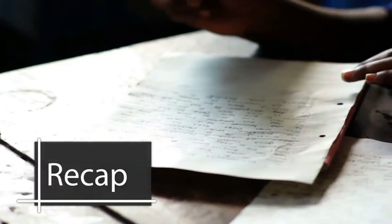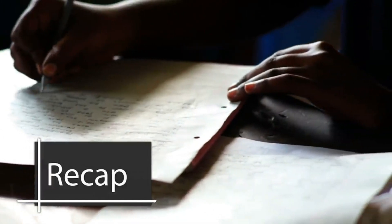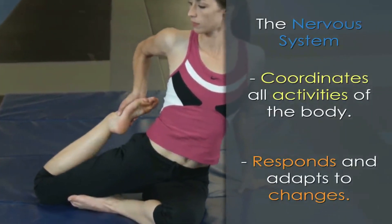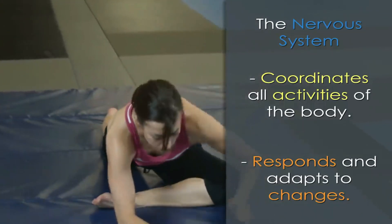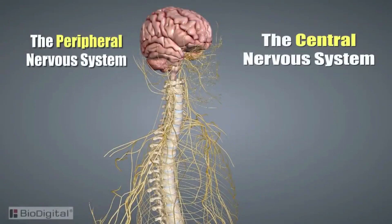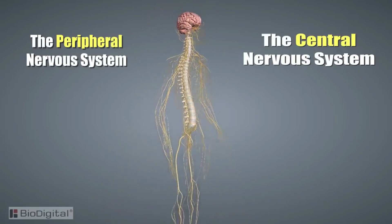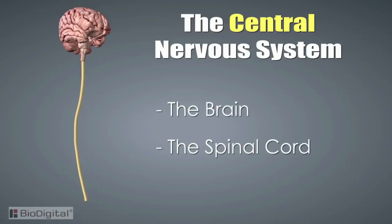Now let's do a quick recap. The basic purpose of the nervous system is to coordinate all the activities of the body and enable it to respond and adapt to changes both inside and outside the body. The two major parts are the central nervous system and the peripheral nervous system. The central nervous system is divided into two major structures: the brain and the spinal cord.